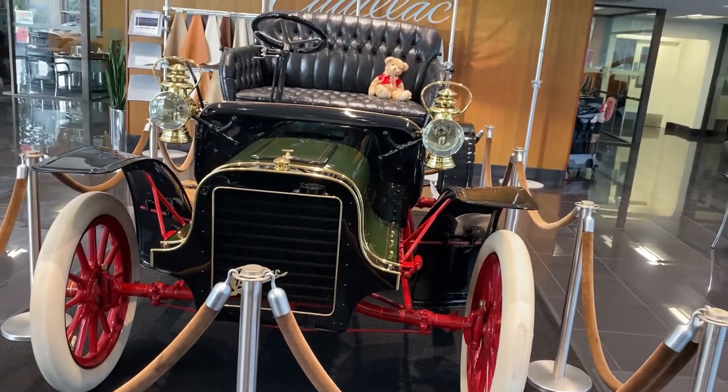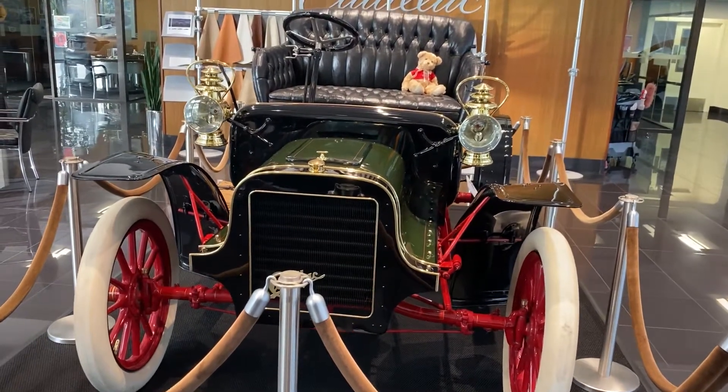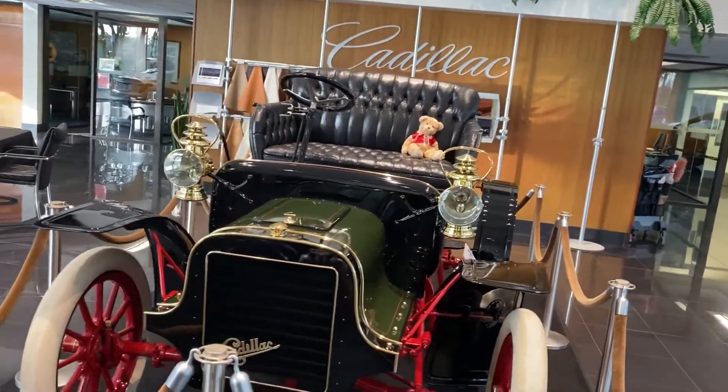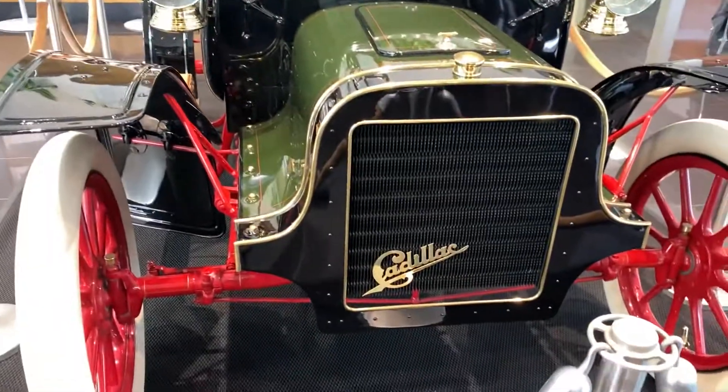Hello YouTube, this is a 1908 Cadillac. Check this thing out — beautiful, spotless, look at that.